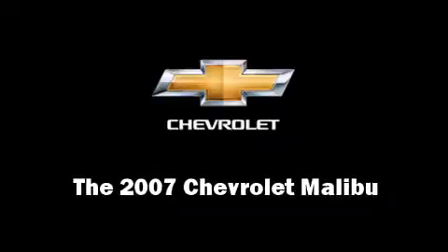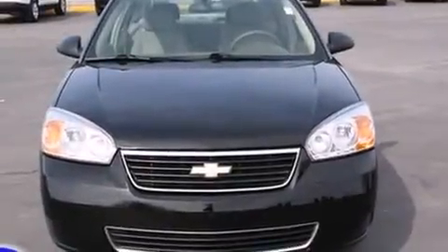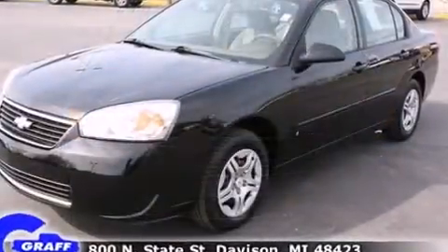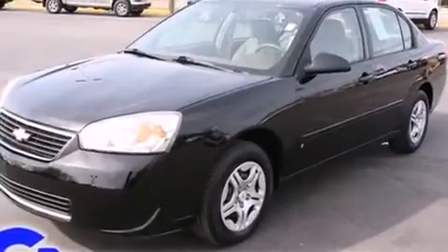Come test drive this 2007 Chevrolet Malibu. With just over 40,000 miles on the odometer, this four-door sedan prioritizes comfort, safety, and convenience.